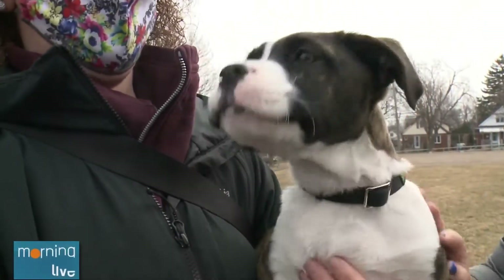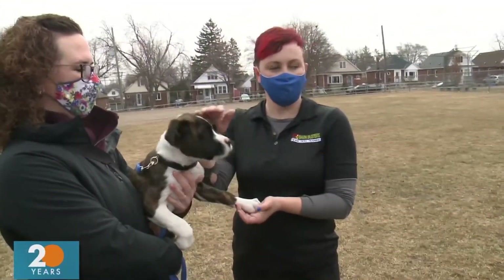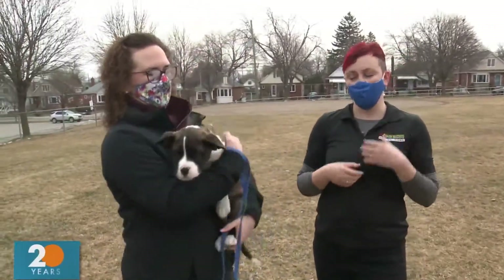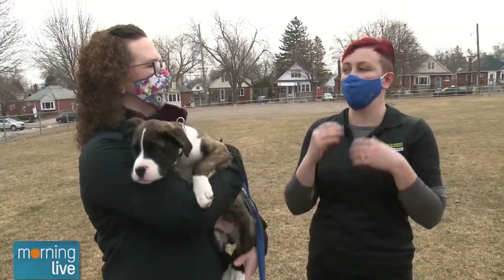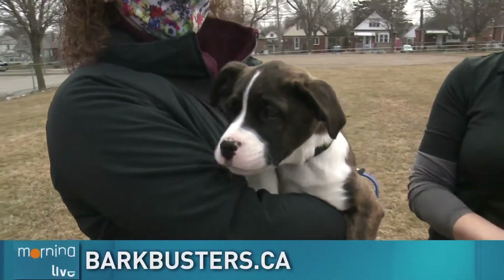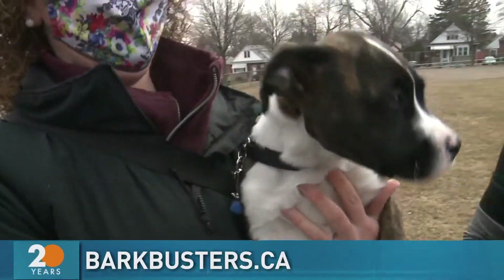For you guys, how are you training these days? Bark Busters is all about not working in big groups. When you have a bunch of dogs together, they get really preoccupied — they get very distracted by each other. So we find that in-home training, one-on-one, lowers the distraction so they can really focus on what they need to do. And if we're training them in and around their own homes, we're also dealing with the problem on the spot — whether it's jumping on guests coming into your home or counter surfing in your kitchen.